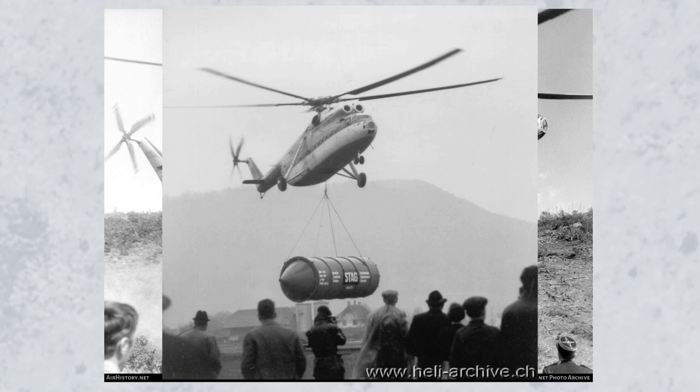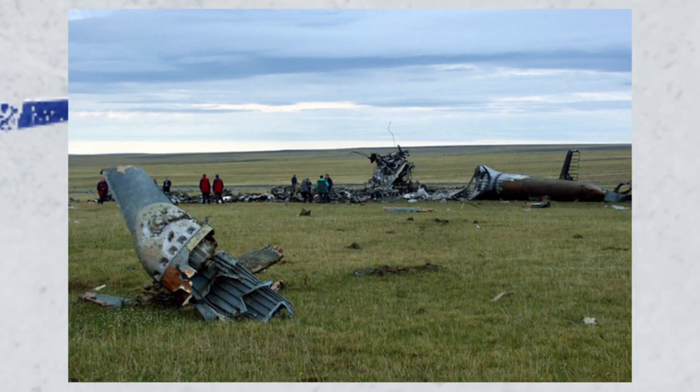The Mi-6 was so successful that around 926 were produced between 1959 and 1980. However, in 2002, a tragic accident occurred in the Tamir Peninsula, resulting in the loss of 16 geologists and 5 crew. Consequently, the Interstate Aviation Committee revoked the Mi-6's type certificate — a tragic end to a real workhorse of the Soviet Union.